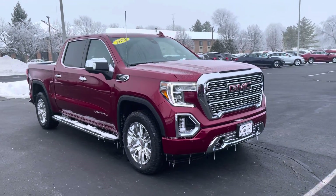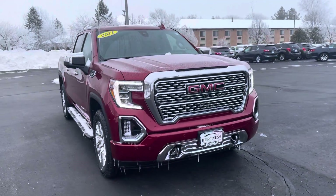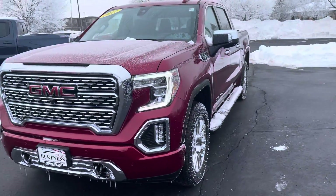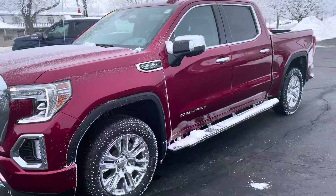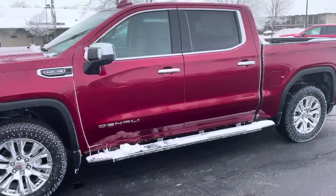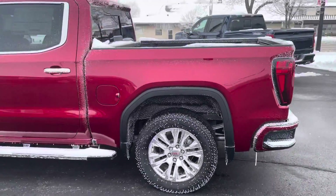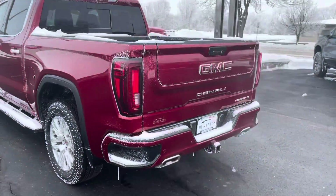Hey, Oscar Abs here from Burton Chevrolet in Whitewater, Wisconsin, giving you a quick video on our 2021 GMC Sierra Denali — the 5.3 liter V8 in the Red Quartz color. A quick little walk around.